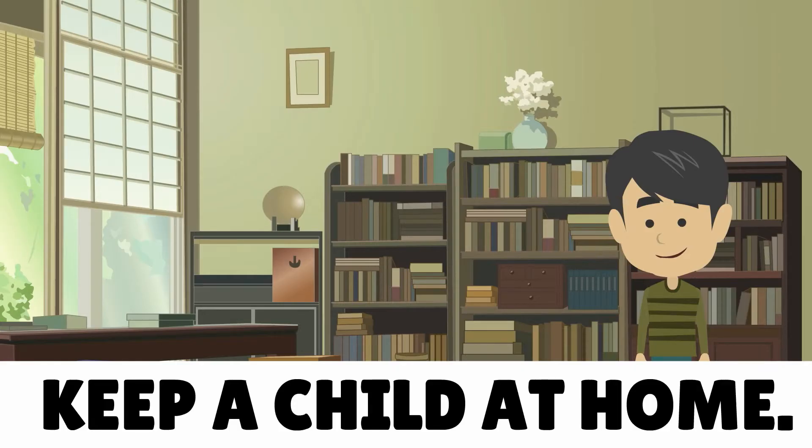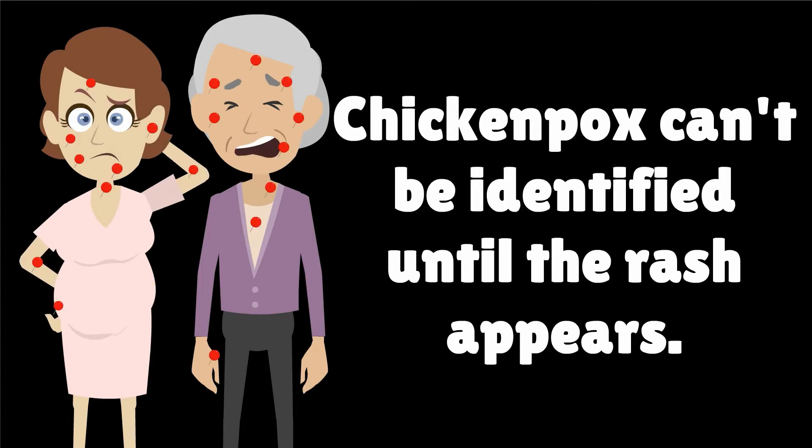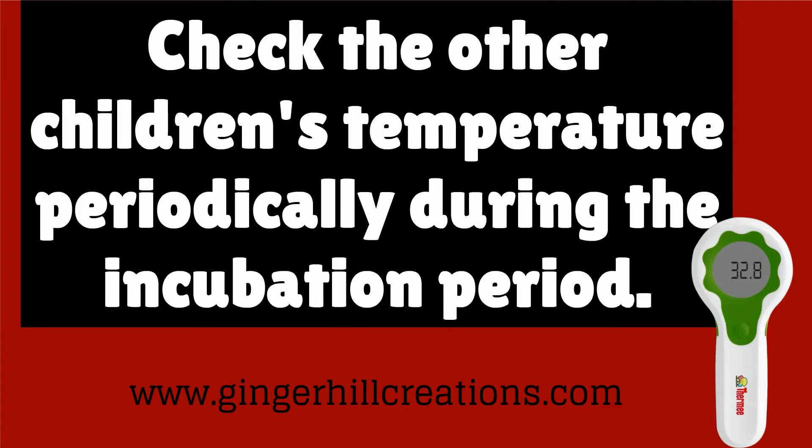Keep the child at home. Chickenpox can be dangerous to pregnant women and older people. Chickenpox can't be identified until the rash appears. If one child gets chickenpox, the others in the home will probably get it too. Check the other children's temperature periodically during the incubation period.